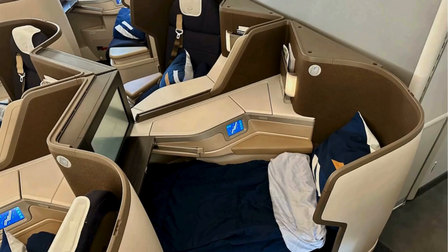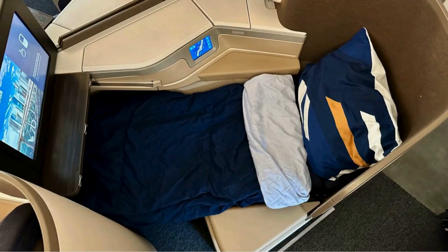Here's a glimpse of the seat transformed into its bed mode, offering a spacious and comfortable setup for resting during the flight.